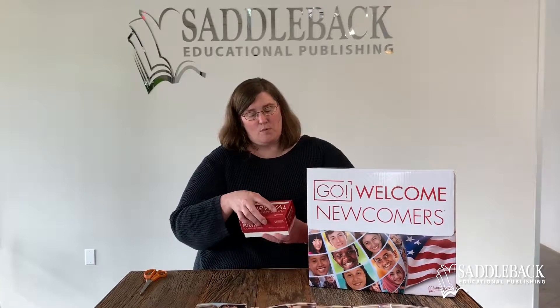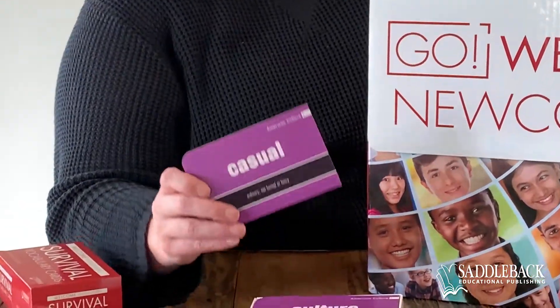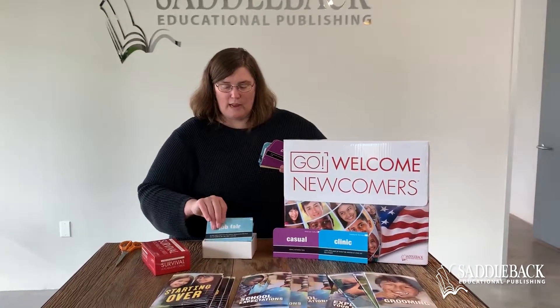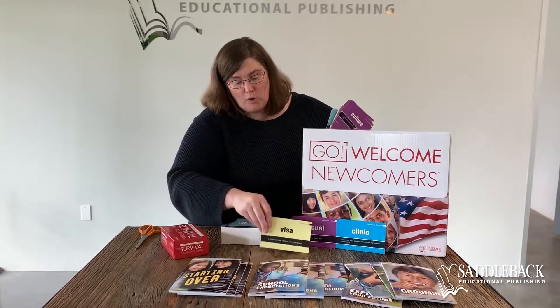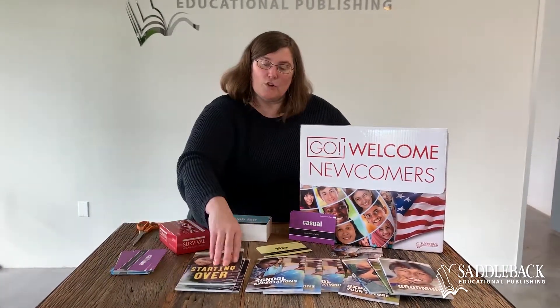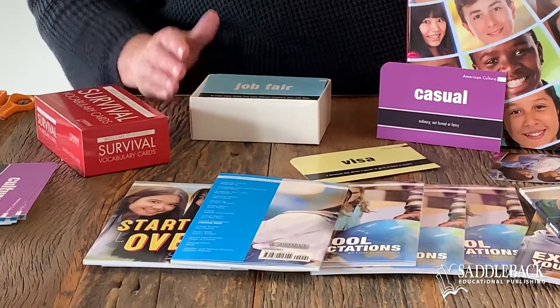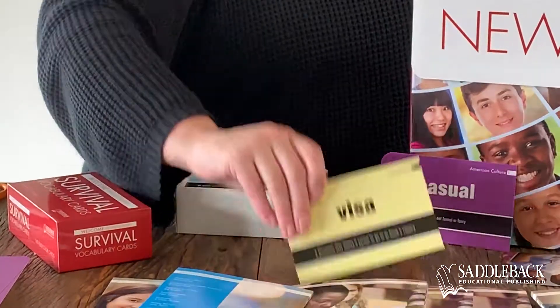We've seen how much support is in the books. In addition, we have this vocabulary box, and when we open it up, we see that we have a vocabulary card for every one of those 140 words — 10 words per topic across the 14 topics. Each of these cards has a full color photo on one side and the word and definition on the other. The colors are actually different with different cards, and those colors are a great way to help you organize your books. If I turn a book over, it also has a color on the back, and when looking for vocabulary that matches a particular book, you match that color on the back of the book to the color on the card.